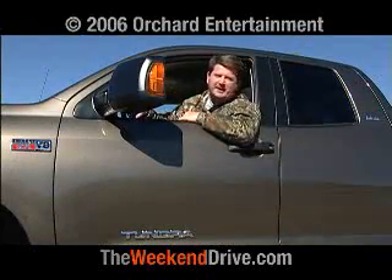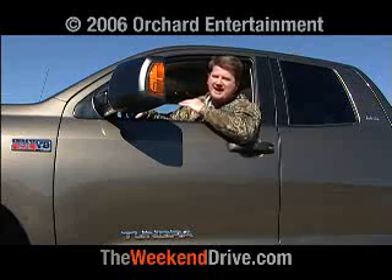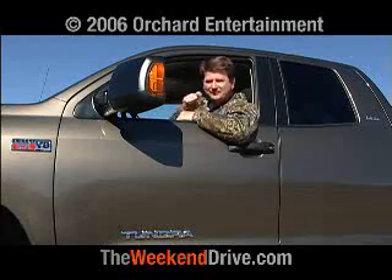I love driving full-size pickups, and I've driven the new Tundra off-road and on the highway. I just can't get enough of this truck, and there's a lot of desert to explore. Thanks for watching this episode of The Weekend Drive. I'm Vince Botaford — we'll see you next time.